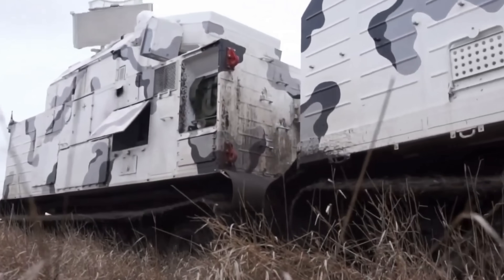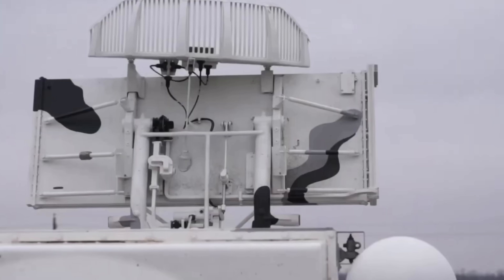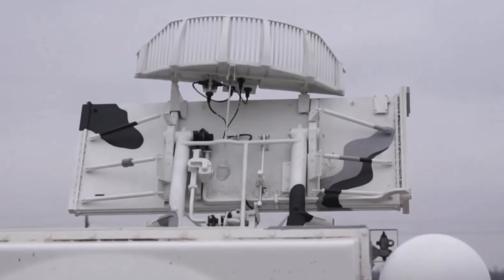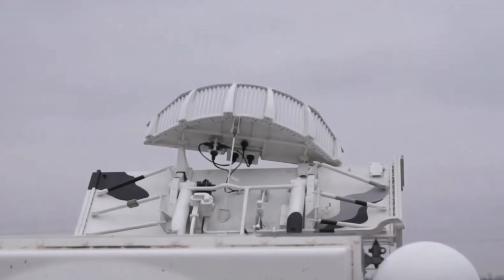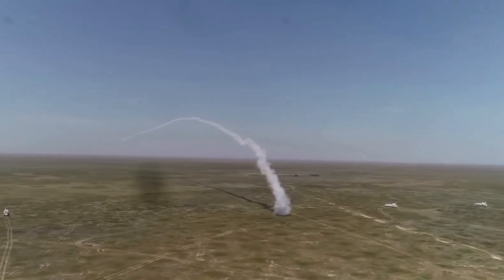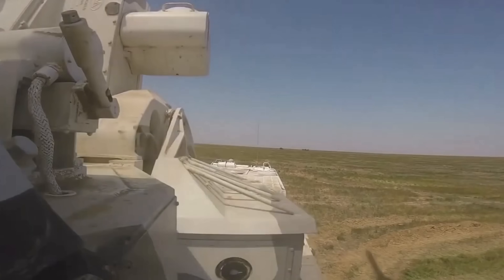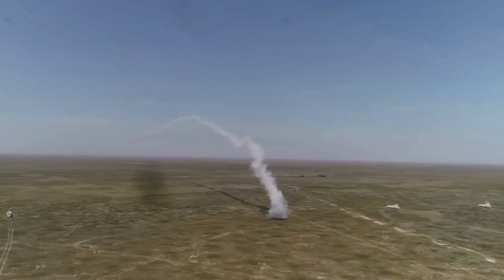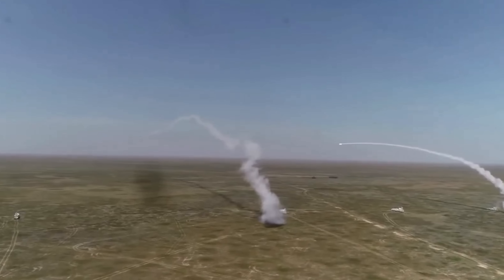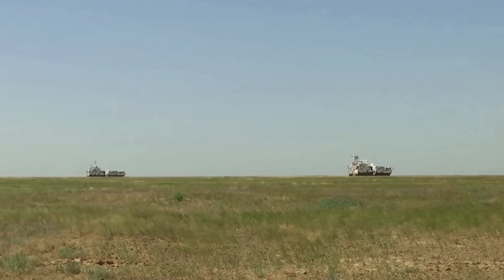The TOR-M2 launcher was developed by Russia's JSC Izhevsk Electromechanical Plant Kupol, a subsidiary of the Almaz-Antey concern. The system reflects Russia's emphasis on Arctic-specific military capabilities and air defense, as you can see with the TOR-M2DT.